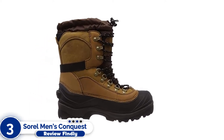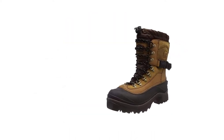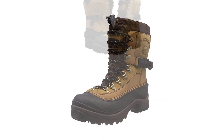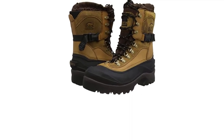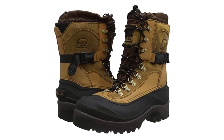Number three: Sorel Men's Conquest Winter Boot. The Sorel Men's Conquest is an all-purpose model with excellent all-terrain traction that is equally at home snowmobile riding, hunting, trekking, or ice fishing. It is our top pick as the best cold weather boot — not just because of its minus 40°F comfort rating, but also because it can tackle a wide variety of conditions including mud, ice, and thick snow.